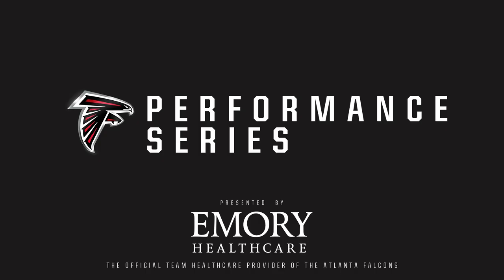That wraps up our series on the intersection of medical technology and football. Be sure to check out our videos on VR recovery and skeletal tracking on the Atlanta Falcons YouTube channel. Thanks so much for watching.